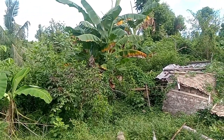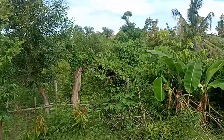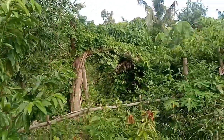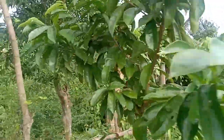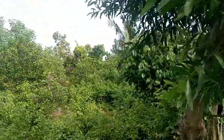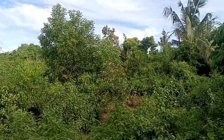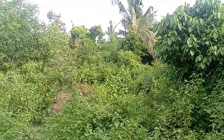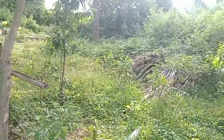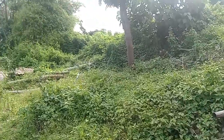There is no problem about electricity, no problem about water, no problem about the road. The price of this lot is only 750 pesos per square meter.